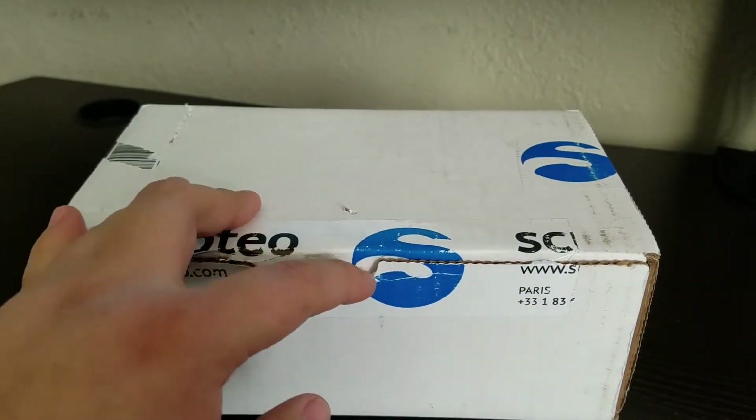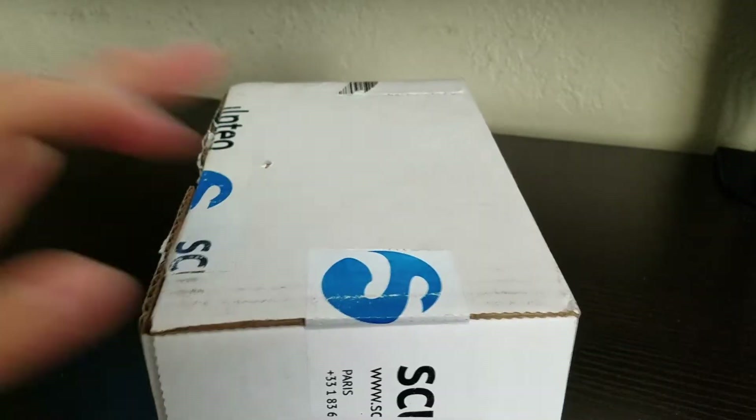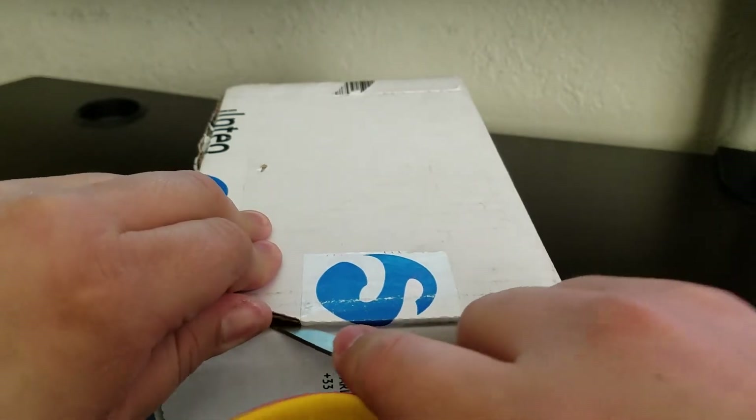So I kind of cut this open, but turns out I forgot to record. But luckily I didn't open this part yet, so it's still an unboxing. So let's see how this goes.